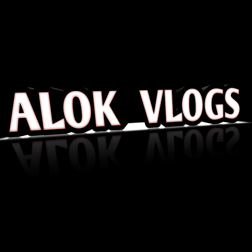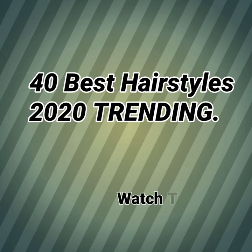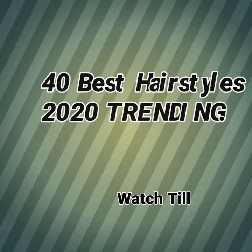Hello guys, welcome to my YouTube channel. In this video I am going to tell you the best 40 hairstyles which is the best hairstyle for 2020. Let's continue.